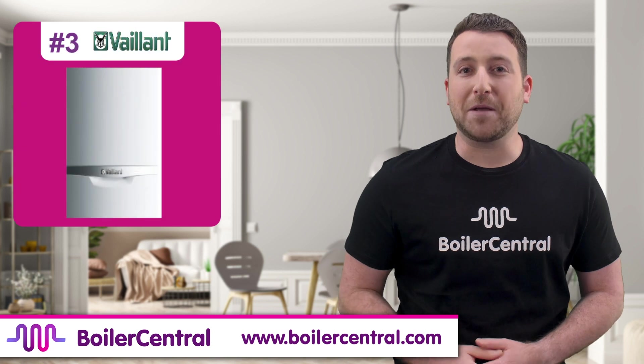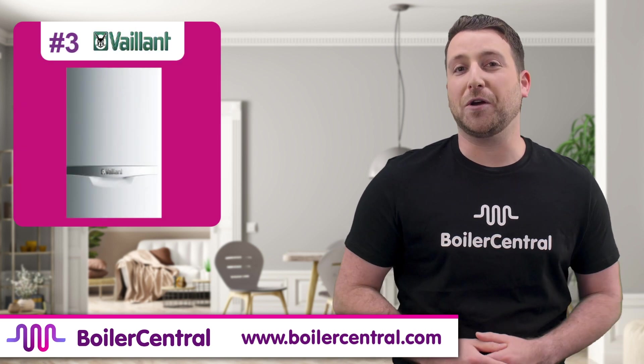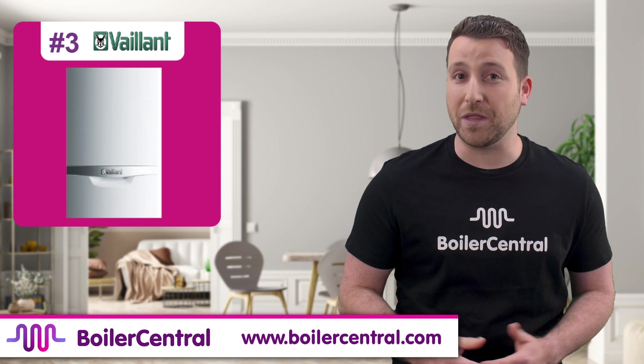The Vaillant Ecotec Plus combi boiler is in 3rd position. The 29kW version of this boiler is by far the most popular, and it's certainly a fantastic boiler that will be perfect for any home with up to 4 bedrooms.